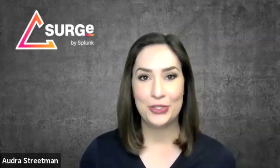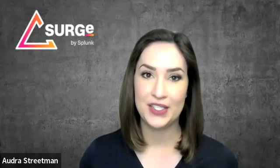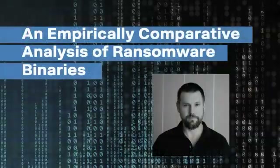Hi, everyone. I'm Audra Streetman. I work as a security strategist at Surge, the strategic security research team at Splunk. I'm here today to tell you about some interesting new research about ransomware encryption speeds from one of our team members, Shannon Davis.